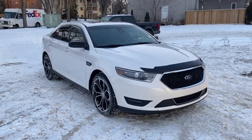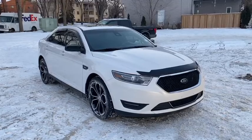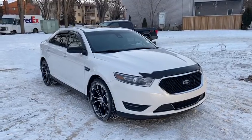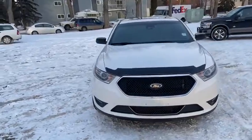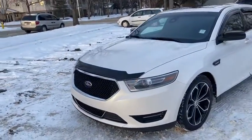Hey, this is Lindsay again at Waterloo Ford Lincoln. Today I'm showing you this 2014 Ford Taurus shown in white. This Taurus has the 3.5 litre V6 EcoBoost engine with automatic transmission and all-wheel drive.